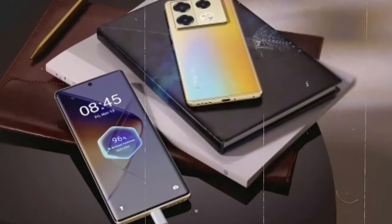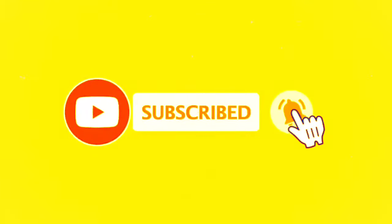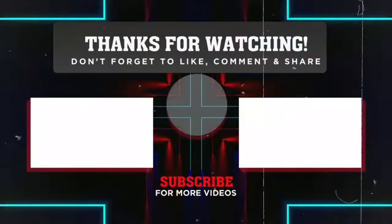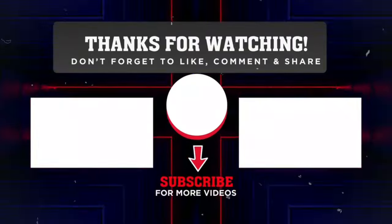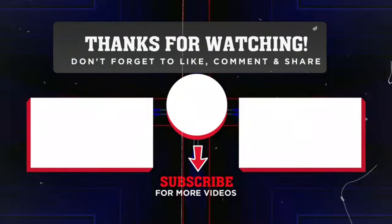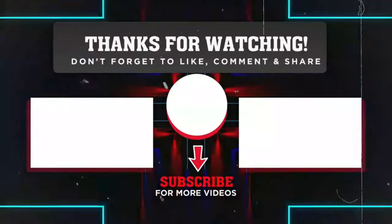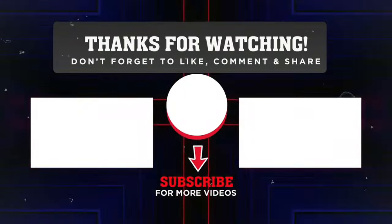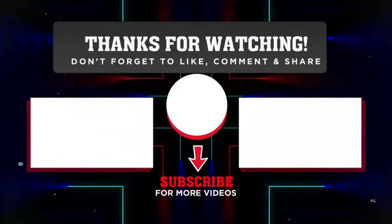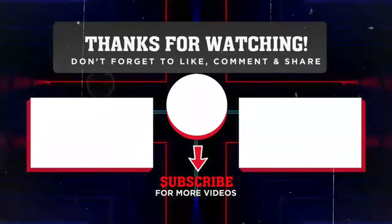Thanks for tuning in. I'll see you next time.